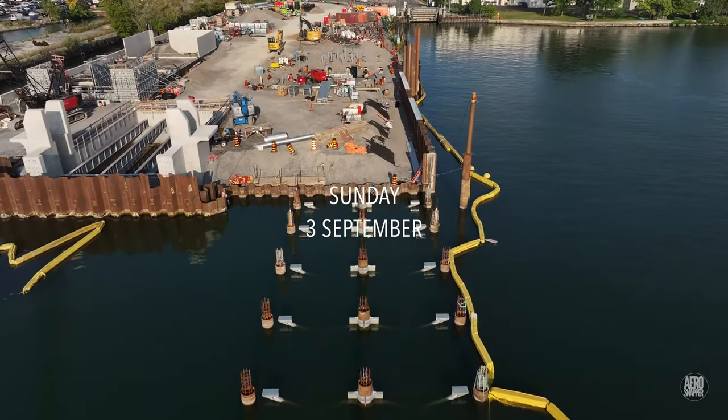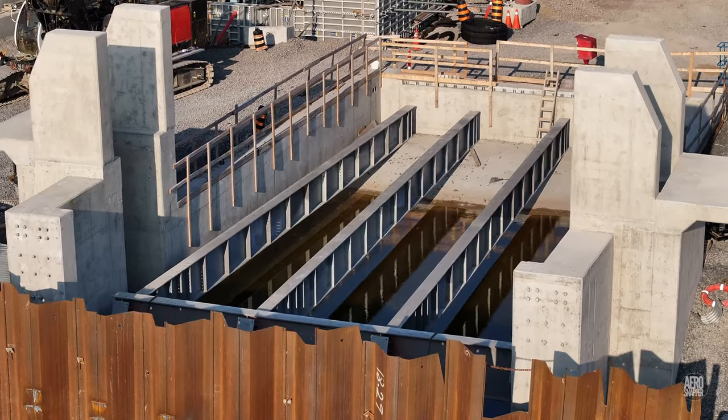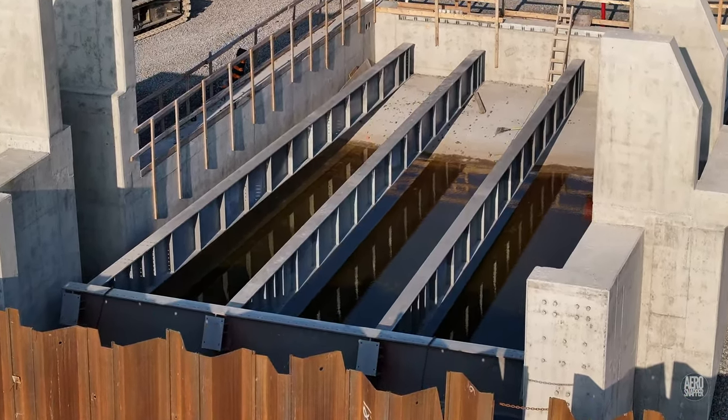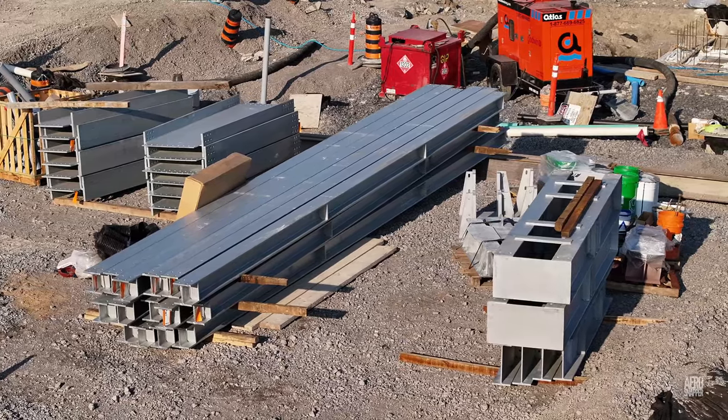The components of the ramp only arrived on August 28th but no time has been lost in setting them in place. You'll see quite a change in the two weeks we're examining.